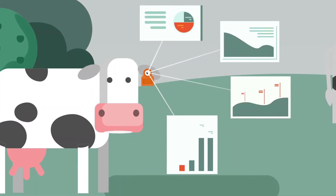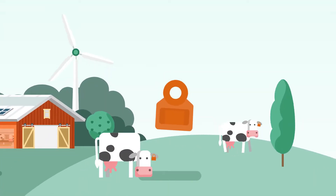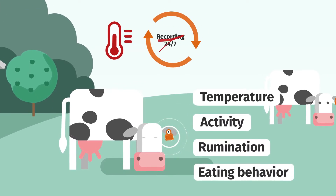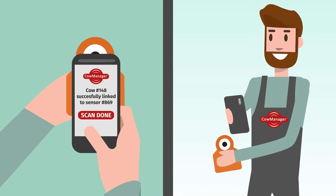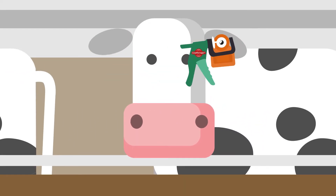A cow's ear contains a wealth of information. The sensors measure the ear temperature of cows 24 hours a day and record their activity, rumination, and eating behavior every minute. You scan the QR code of the sensor and link it to the correct cow in the system. With only one handling, you simply put the sensor in the cow's ear.